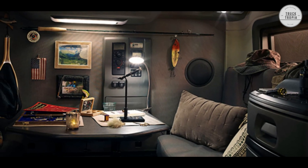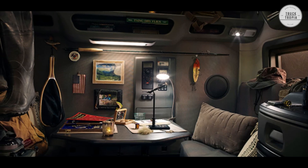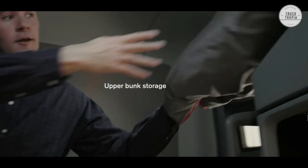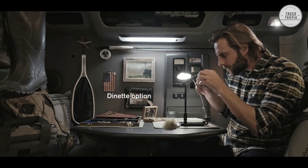A configurable driver information display that works with steering wheel mounted controls provides key operating information, as well as the ability to choose your preferred diagnostic data.